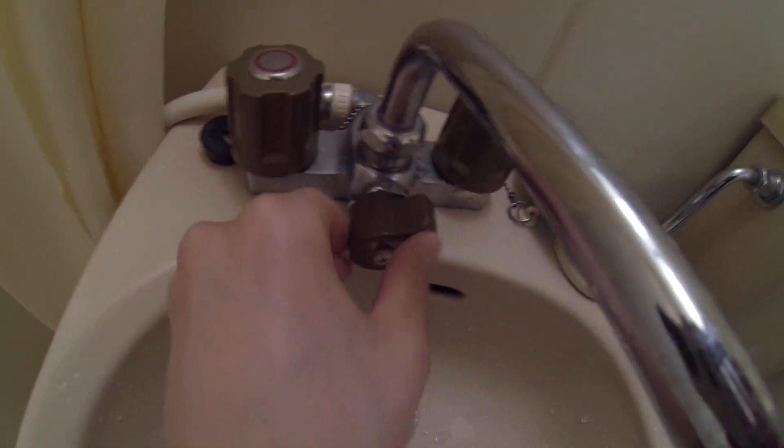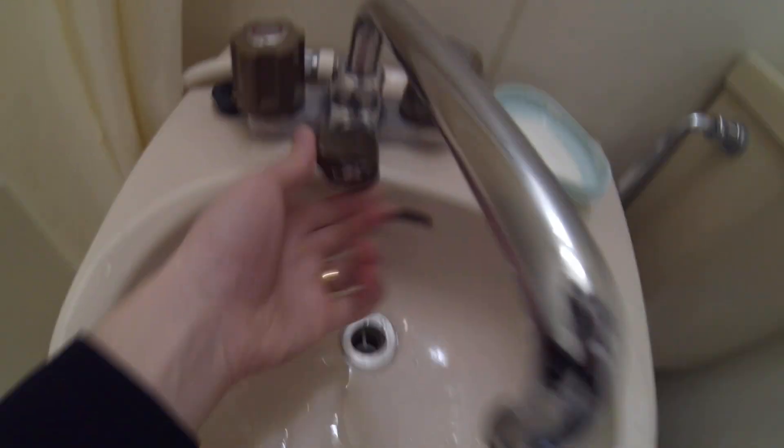Here's our tiny little bathroom. If you want to take a shower, you just switch this little tab here and it turns the faucet into a shower. Here I am — hello!